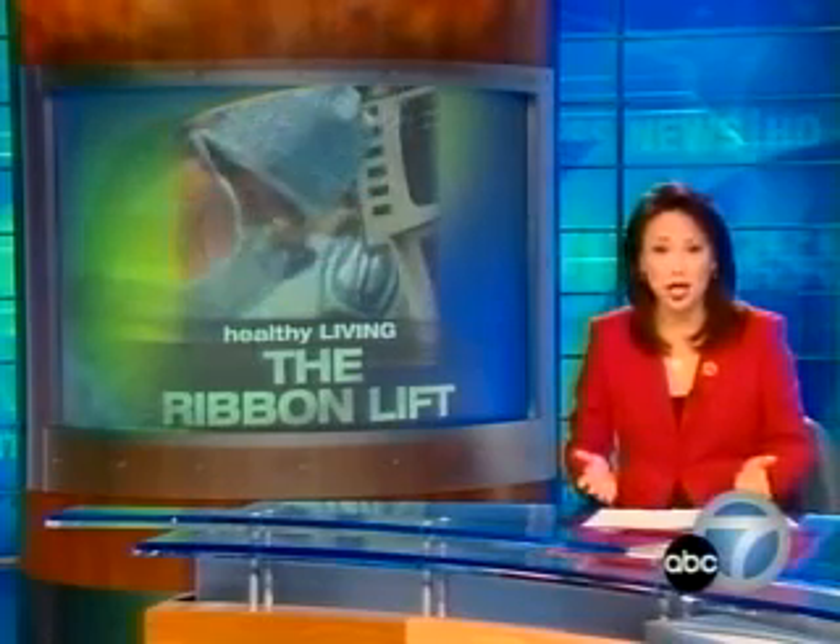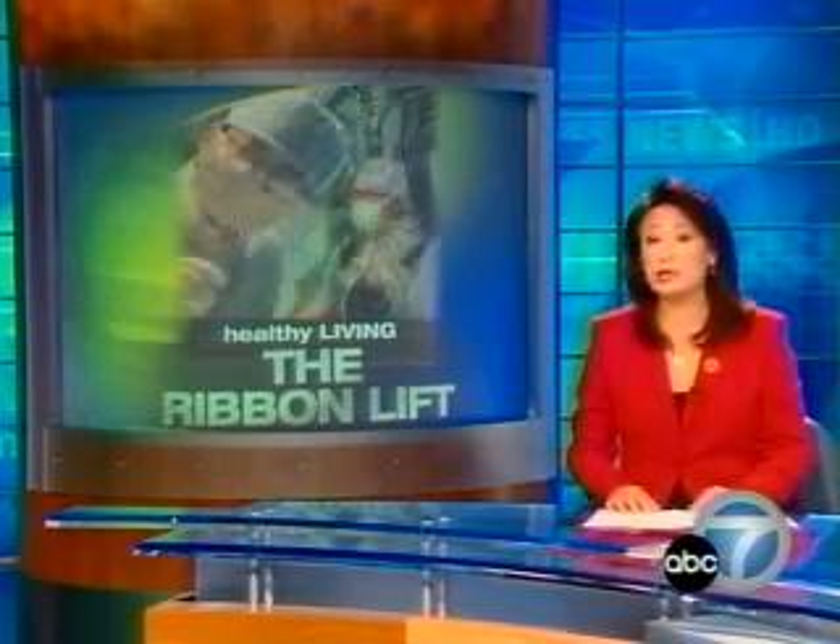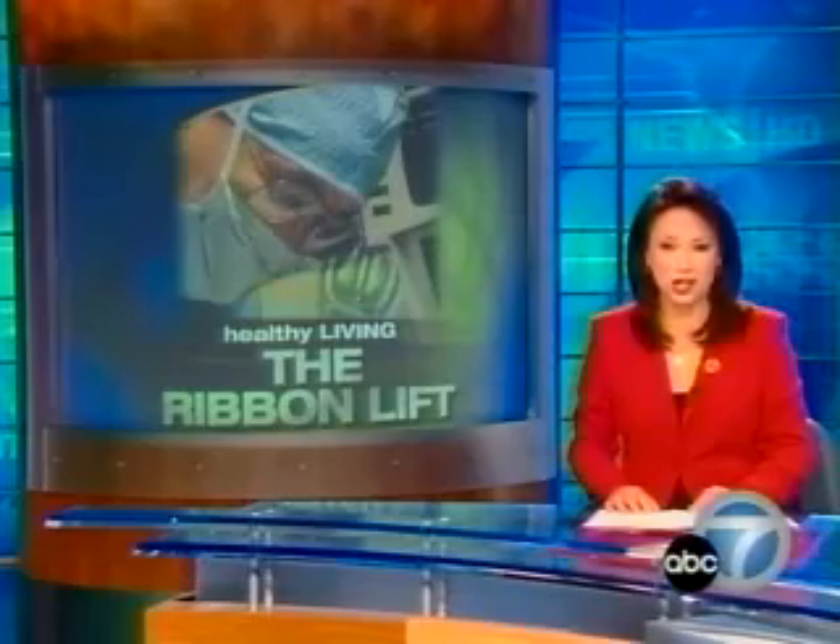The latest trend in cosmetic surgery is to get as little done as you go along — maybe the eyes one year, the lips the next. Now the ribbon lift you're about to see is the newest procedure that focuses on lifting the skin around the neck and chin.